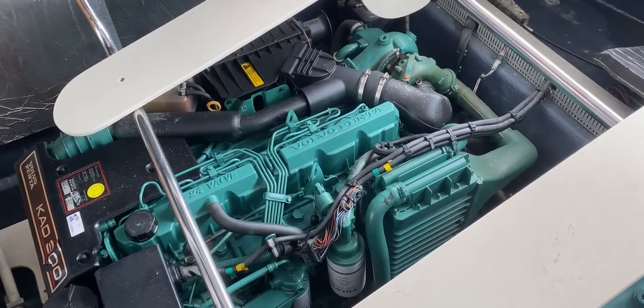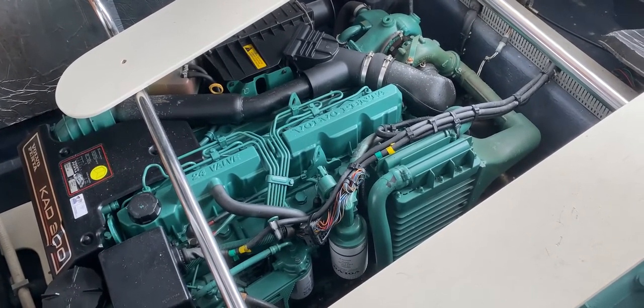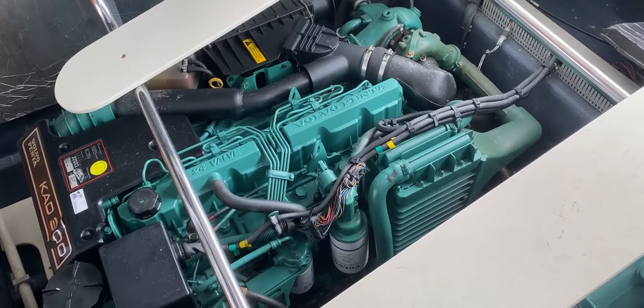This has been Tim from Boat Shed Yacht Brokers showing you the access arrangements to the engines and the engine room on this Crunchy Endurance 33. If you'd like any more information, just go to BoatShedBrighton.com for lots more pictures, videos, and virtual reality. Thanks for watching and have a great day!